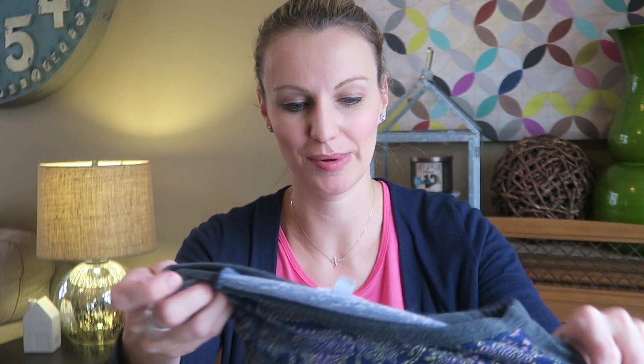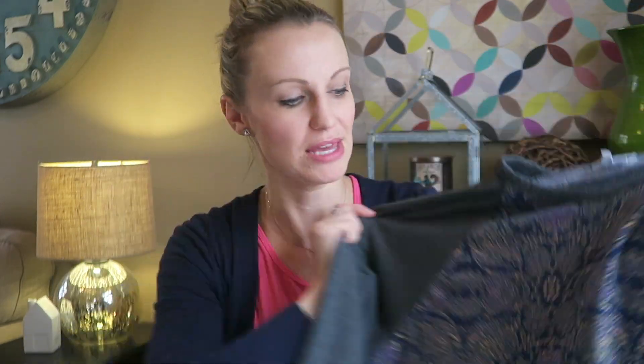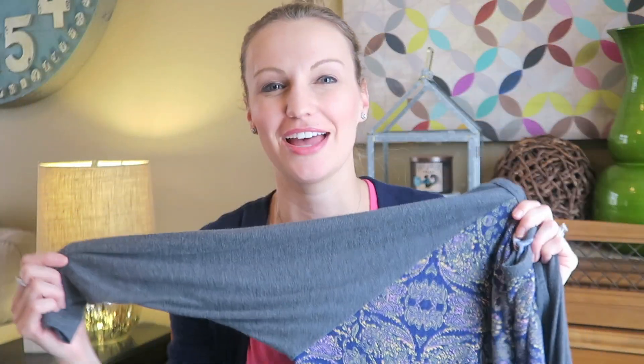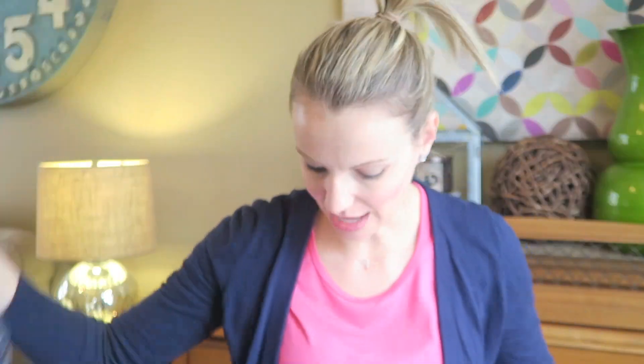Now I have a few items from past trips to show you. Still on the LuLaRoe theme — I have two more LuLaRoe pieces. This one was not my size but I got it anyway for $6. They wrote in permanent marker on the label, but it's washed out since I've worn it a lot. It's a size extra large — a Randy tee in really nice colors: blue, gray, pinks, yellow, really pretty. I tried it on and I actually wear this for pajamas. I love to dress warm when I go to bed because my husband keeps our room super cold at night, so I've been wearing this as pajamas for $6.